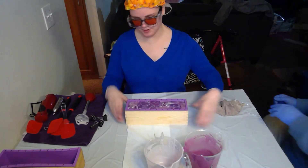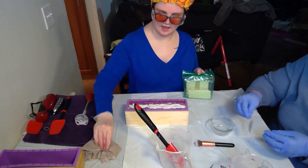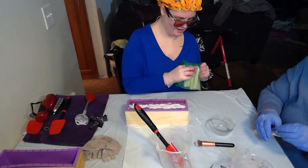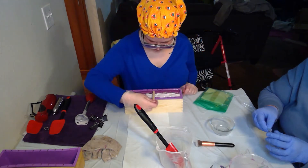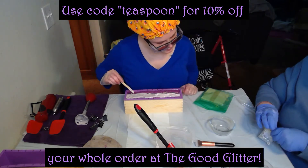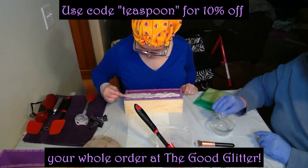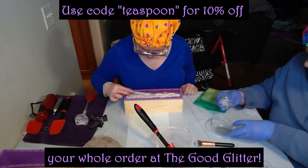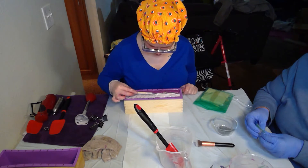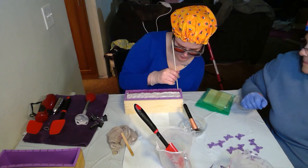We found the glitter — all is saved! We also remembered we have embeds to put on. This is Silver Stardust from Good Glitter. Stardust means it has different sizes — different millimeter sizes of glitter mixed together. We'll put it in a jar and then apply it.